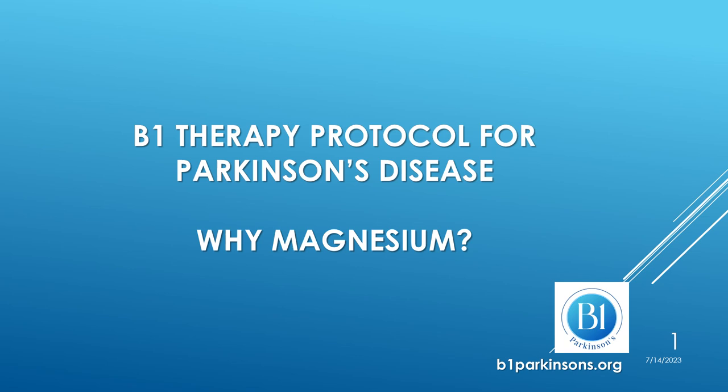This presentation describes the rationale for the use of magnesium in B1 therapy in Parkinson's, also known as the high-dose thiamine therapy protocol.